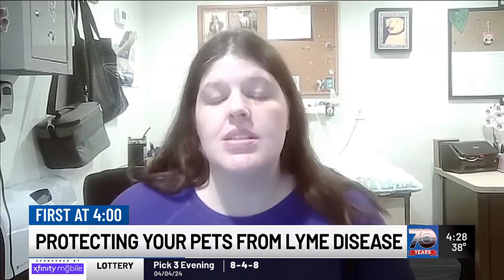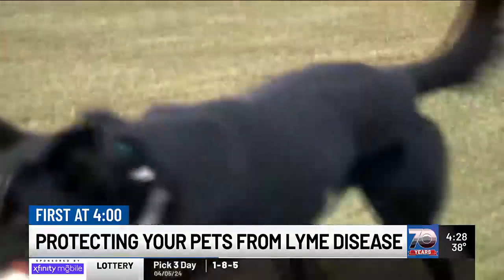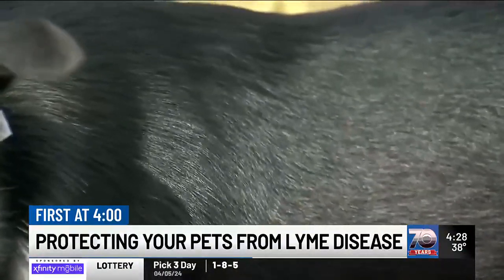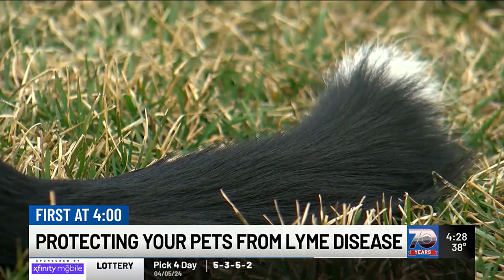Anytime your dog goes outside, when it comes in — especially if you have dogs that roam around the woods, but we do see Lyme disease in dogs that just go in their backyard — check them for ticks and make sure you're not finding any on them. Is that something you should do yourself every time?